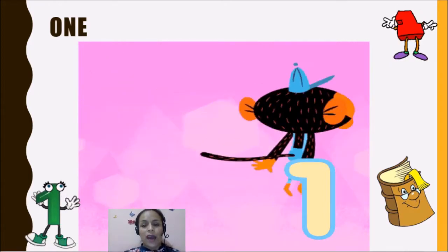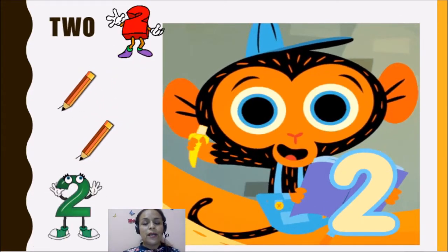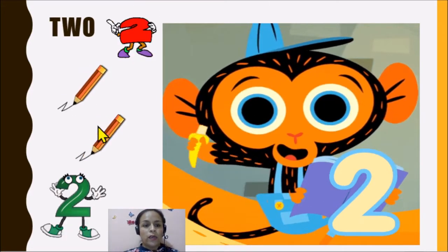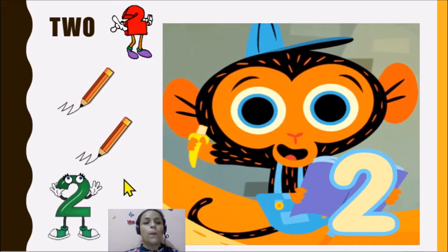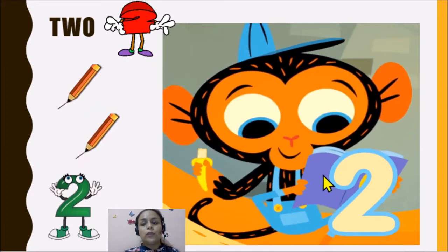Now we have the number two. Number two. Here we have one and two pencils. Two pencils. This is the number two.